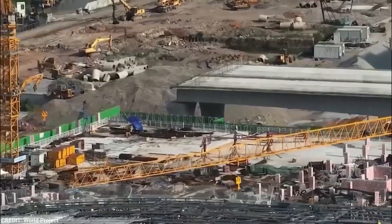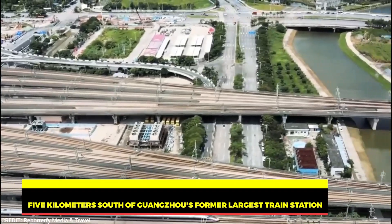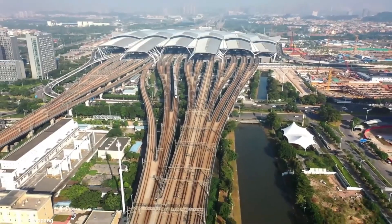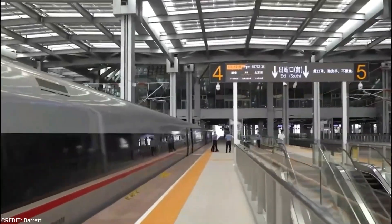Interestingly, this impressive station is positioned just five kilometers south of Guangzhou's former largest train station, and it currently stands as one of the largest comprehensive transportation hubs in all of Asia.